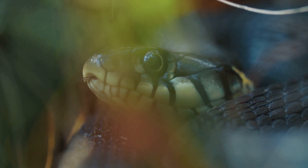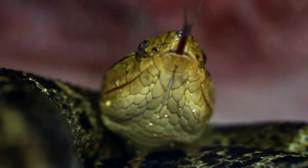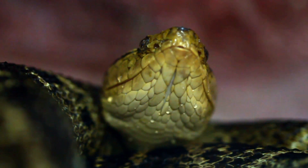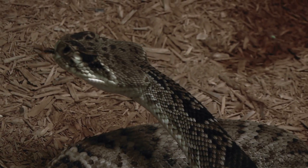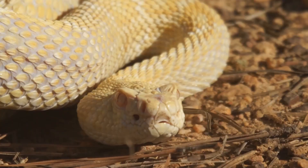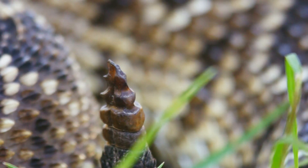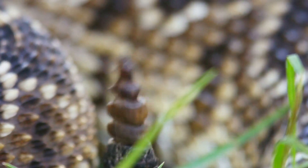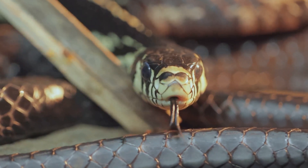Now let's uncover some fun facts about this incredible process. Shedding, or ecdysis, is a fascinating and vital part of a snake's life cycle — it allows them to grow, heal, and even remove parasites. Did you know that some snakes, like rattlesnakes, retain a portion of their shed skin? This retained skin forms the segments of their rattle, which is used as a warning signal to potential predators. Each time they shed, a segment of skin remains attached to their tail, forming the iconic rattle — the more segments, the older the rattlesnake. This unique adaptation helps them communicate and protect themselves in the wild.